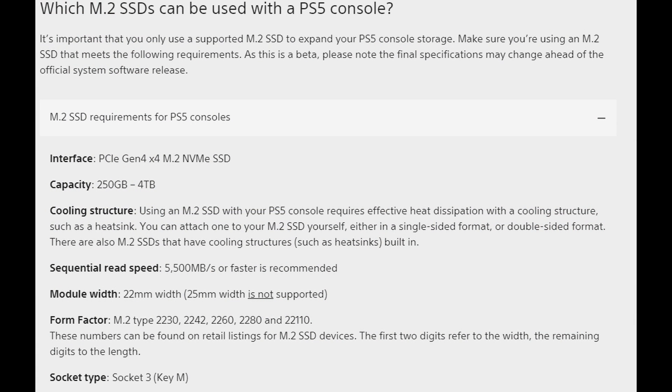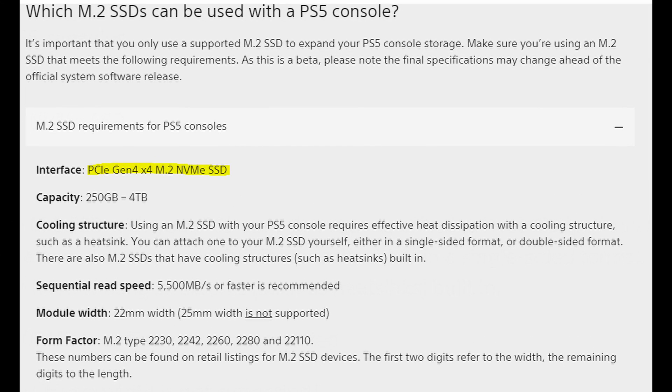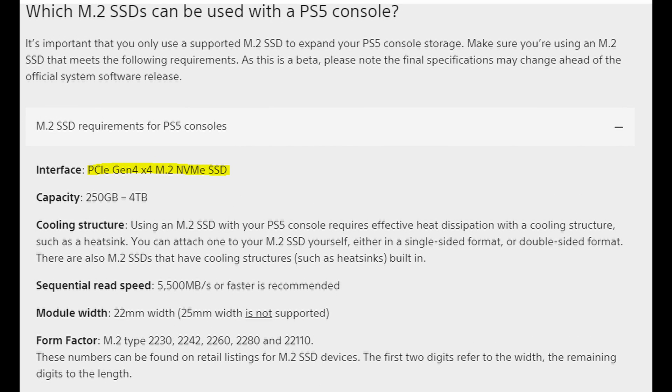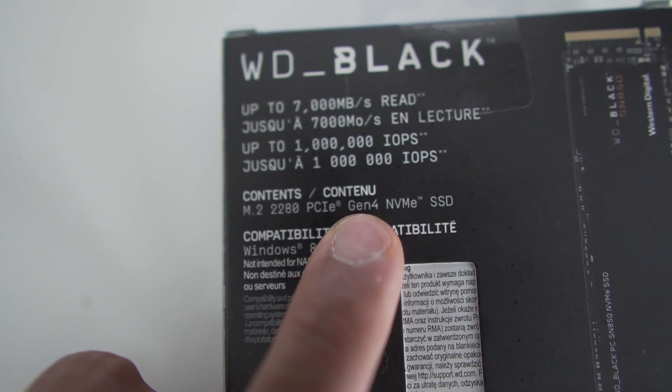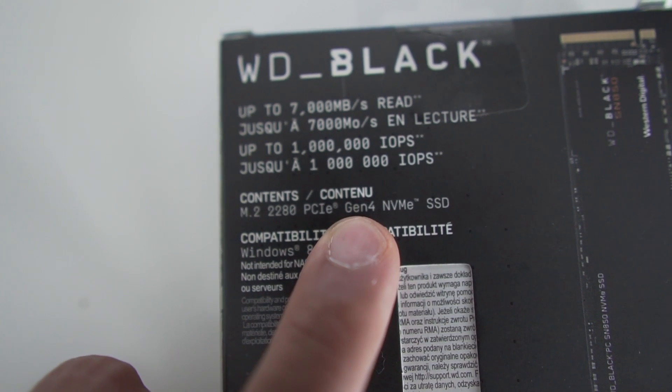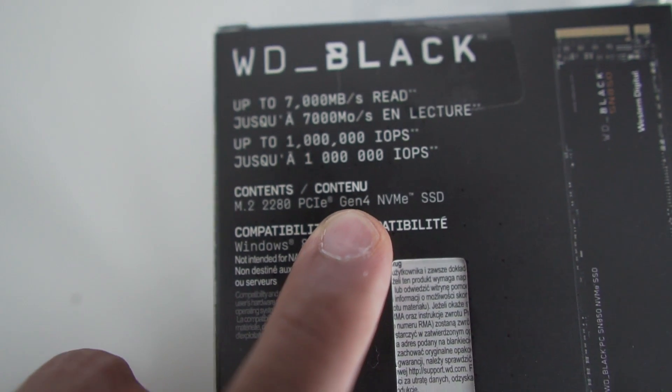I've gone ahead to Sony's official website to pull out some key things to consider when you purchase the NVMe SSD for the PS5. The key thing first you have to keep in mind is the interface — the PCIe has to be Gen 4. Every box out there in the market is going to say it, so I wouldn't worry about that too much.